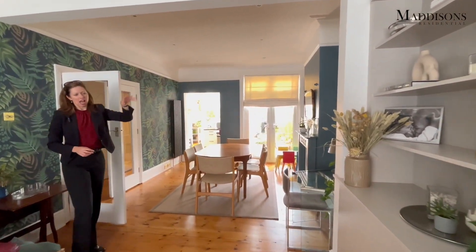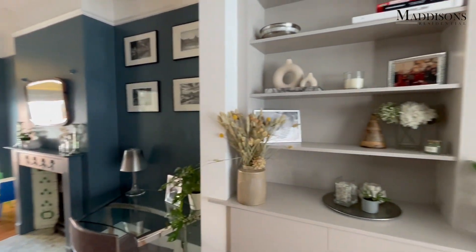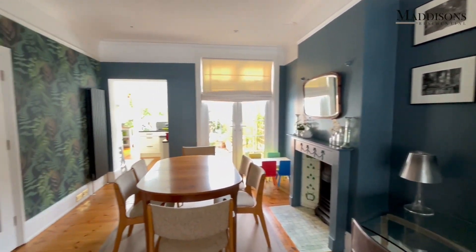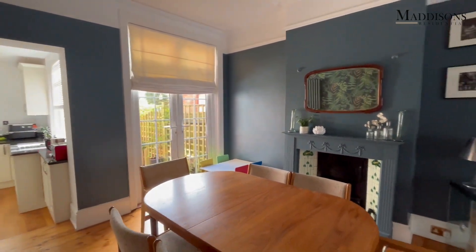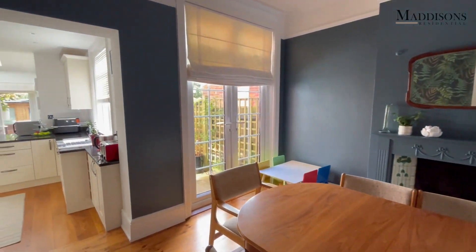Our clients have had some beautiful cupboards all fitted in — very stylish, very neat and tidy, and lots of storage. Then as you come into the dining area at the back, you've got the traditional fireplace — beautiful features — and plenty of space for a nice big table and chairs, or two tables and chairs as we've got here.